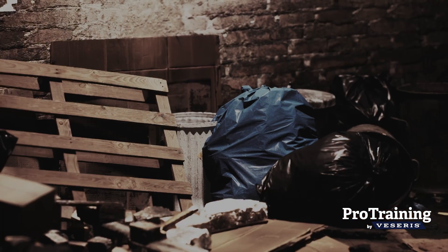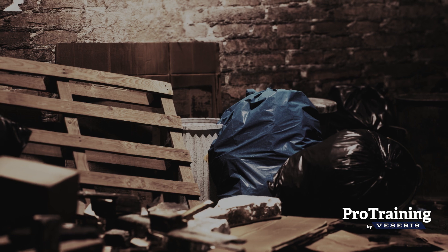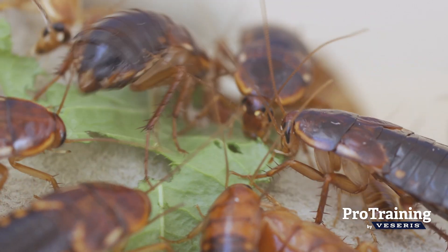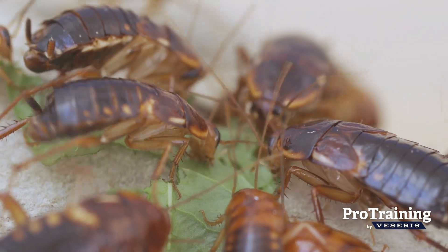Basements and crawl spaces are often invaded from underground sewer systems, and infested items stored there can spread cockroaches to new areas when moved. Controlling infestations early is crucial, as American cockroaches can multiply rapidly and become increasingly difficult to manage.